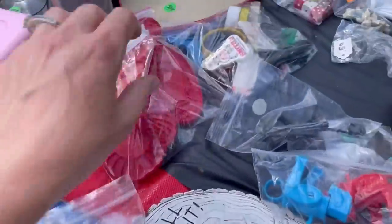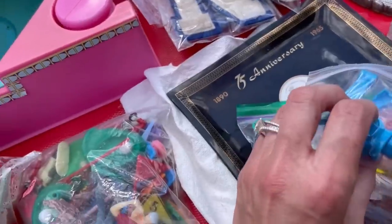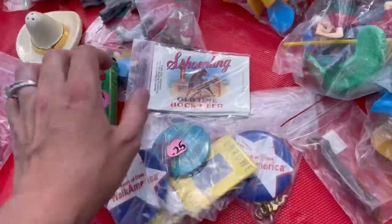This is a Cabbage Patch, but it was in poor condition — if that would have been in better condition, I definitely would have picked that up. Some of these patches, I think they go on Varsity and different jackets — some of those can do okay.